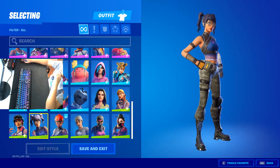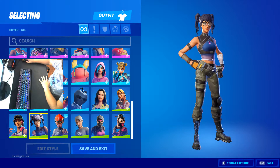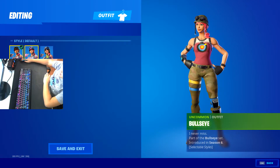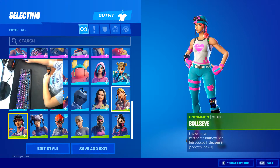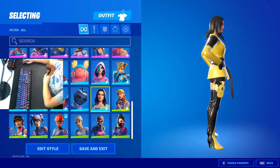Now we got Crystal — my friend's main skin. We got Bullseye, with different styles: the normal, pixel, and tech. This one didn't come out too long ago. We got Aura — every six-year-old uses it. Yellow Jacket — it's a decent skin, I guess.